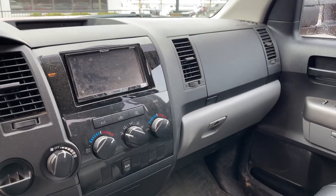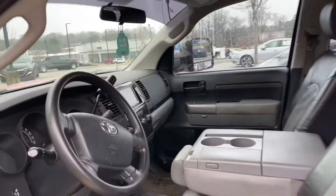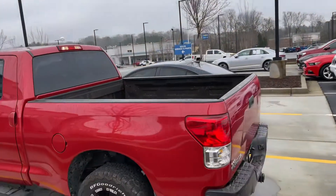It does have an aftermarket radio in there, put in by the previous owner. But nonetheless, it is a gorgeous truck. It is in great condition, been very well kept for a 2012.